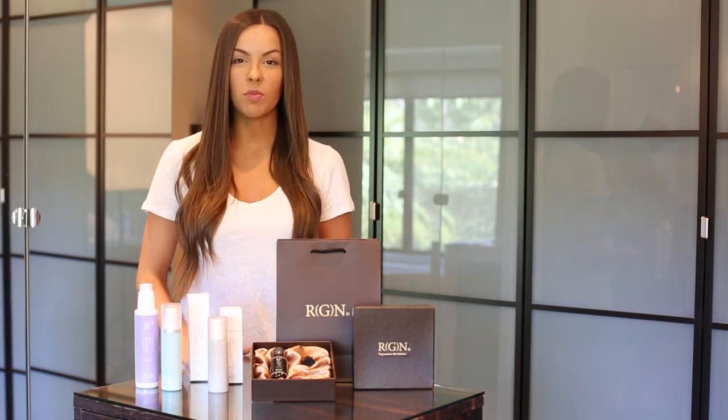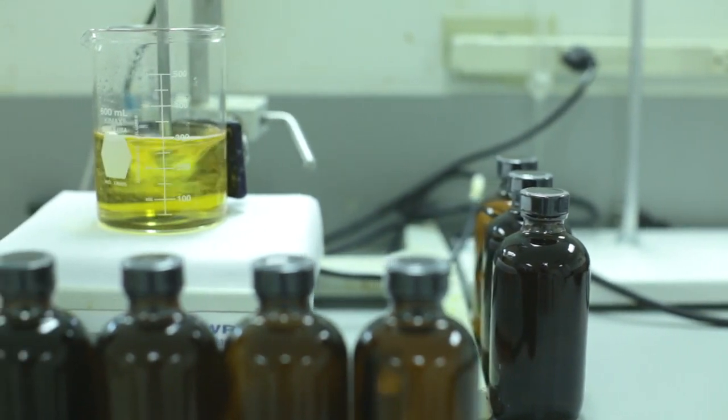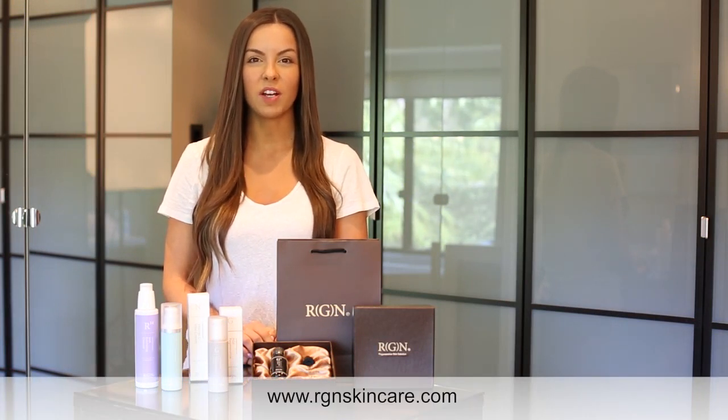The quality matters to us. RGN skincare products are developed, formulated, and manufactured in an FDA licensed facility. Thank you for taking the time to learn about RGN skincare. To learn more, visit the website at www.RGNskincare.com.